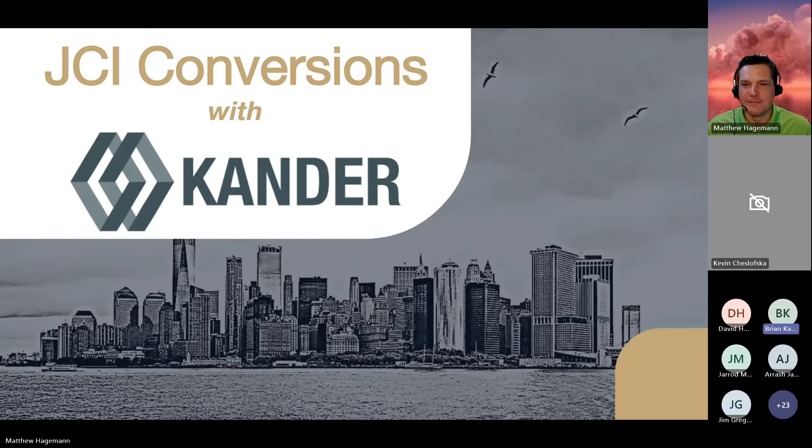Brian wraps up: thanks Matt. Just to let everyone know, we did record this, so we will have it on our BP Tech Center. If you want to send it out to employees that didn't get to join, you can rewatch it and send it to whoever you want. Thanks again Matt, appreciate the time, and we'll be back in touch. Thanks everyone for your time this morning.